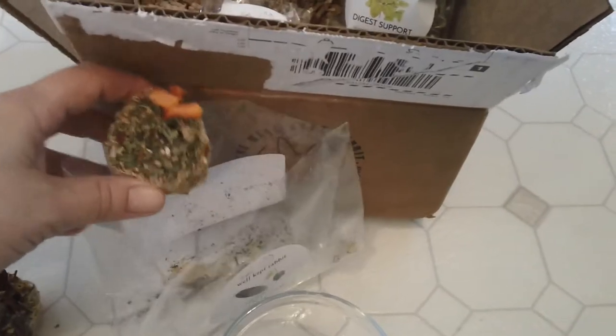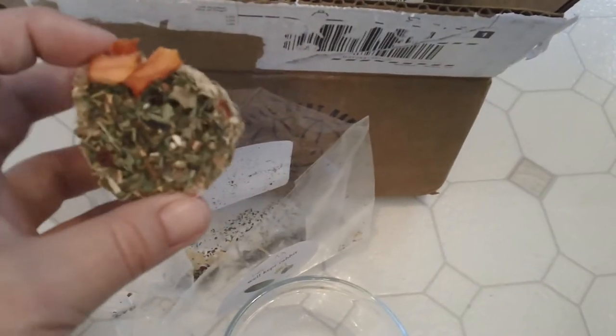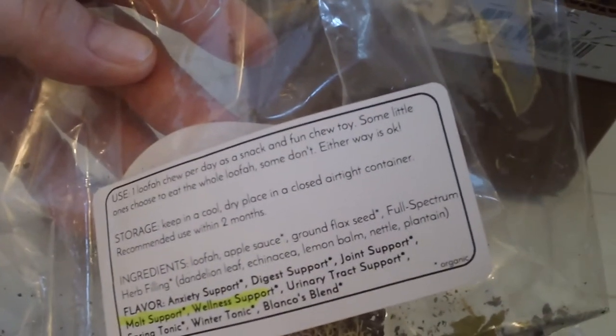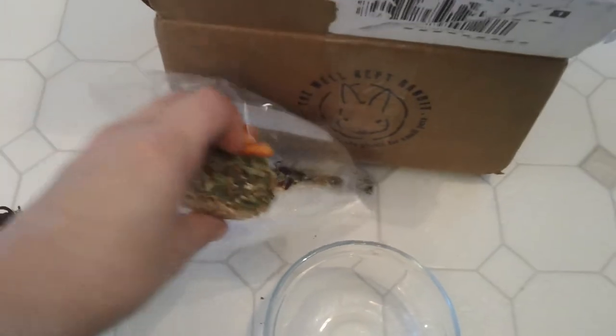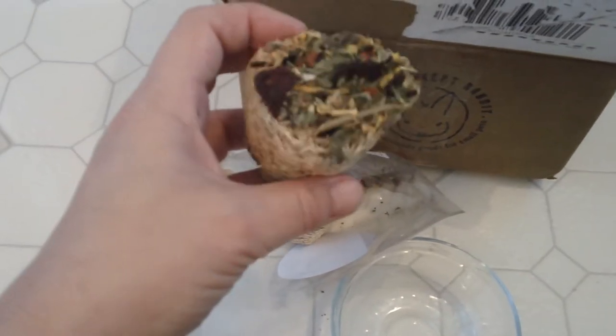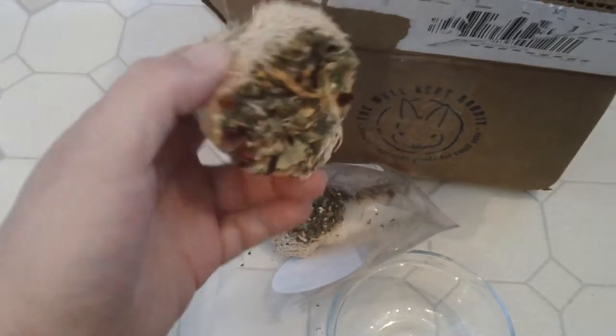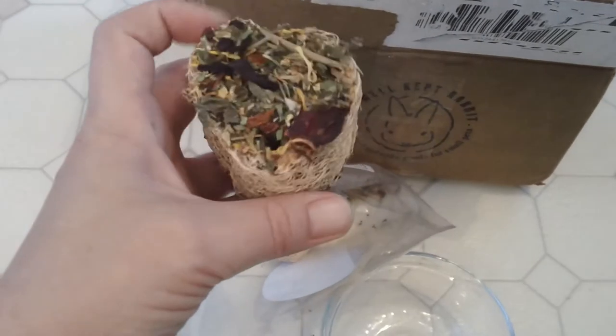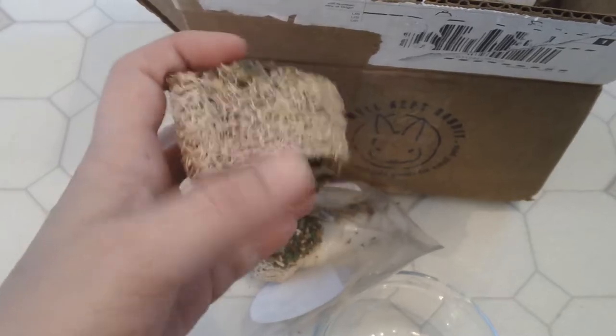So anyways, going back to the herbal loofah chews — this one here is for molting. This one has papaya on it. Looks like chickweed. I'm not sure what all the ingredients are since it doesn't say on the package, but they use applesauce and ground flax seed to have it adhered to the loofah. These are great — if you're trying to get your rabbit interested in different types of herbs or flowers, having them on pine cones or loofah is a great way to introduce it to them. It's like a toy and also it gives them different textures.